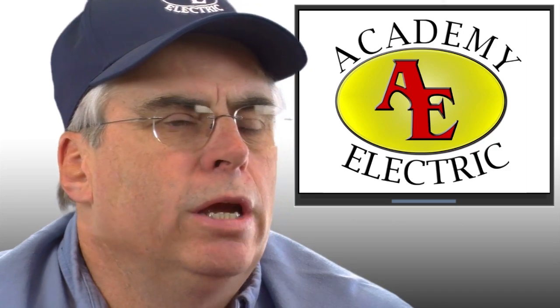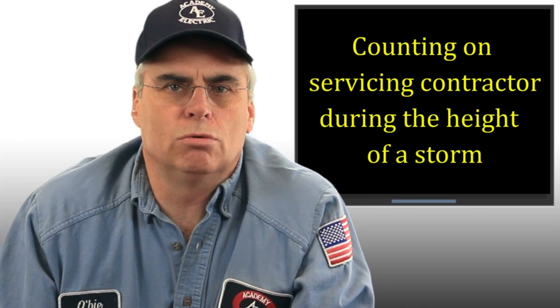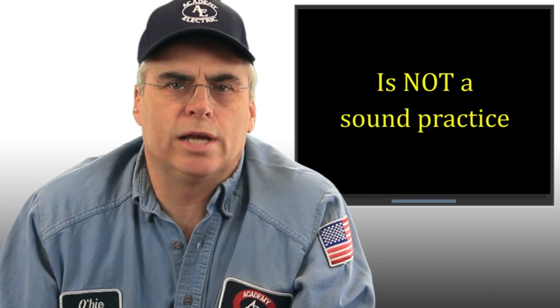Due to dangerous weather conditions and impassable roads, your maintenance contractor may not be able to get to your site in order to repair your generator during a storm. Therefore, as the owner of that generator, you should be able to do the basic resetting of the controller and trying to get the engine restarted. Counting on your servicing contractor during the height of a storm is not a sound practice.